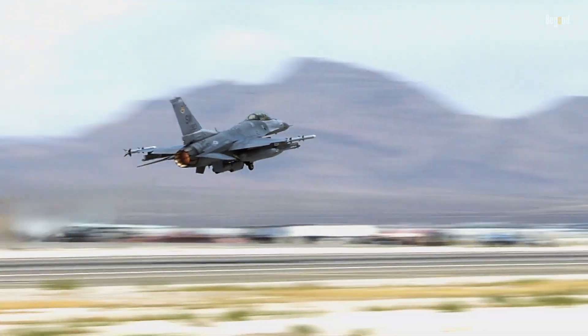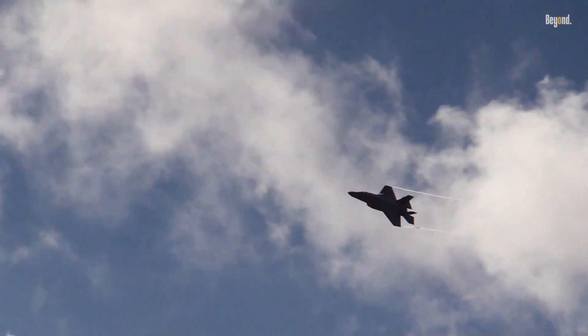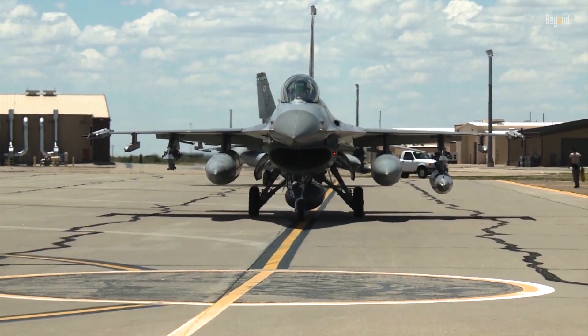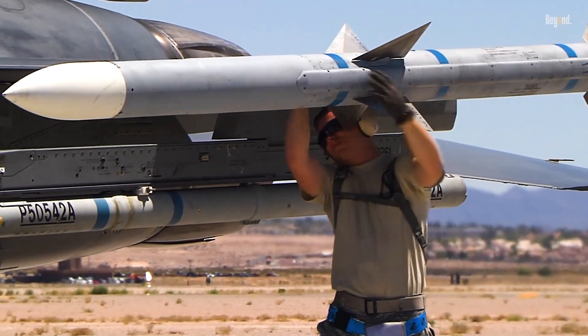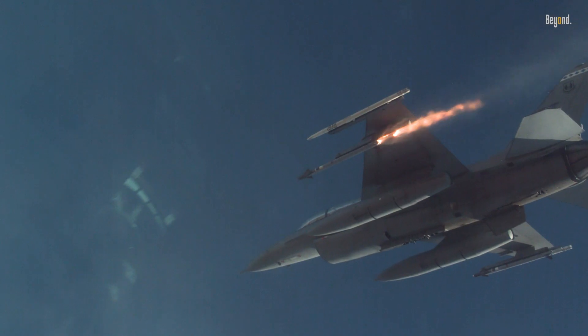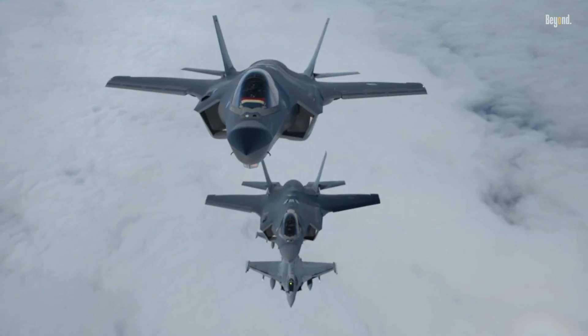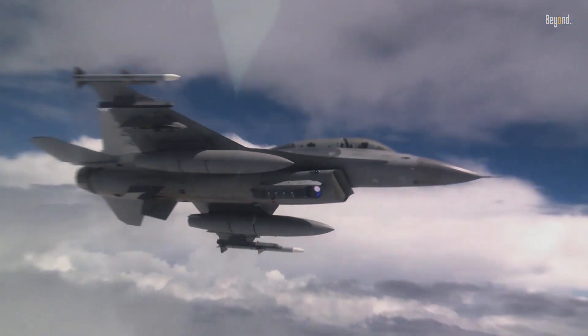Could a battle-tested veteran like the F-16 Fighting Falcon actually take down the cutting-edge F-35 Lightning II? In a 2023 US Air Force exercise, upgraded F-16s reportedly scored kills on F-35s in close-range scenarios, sparking debate on whether stealth alone wins wars. But is it a real threat or just hype?